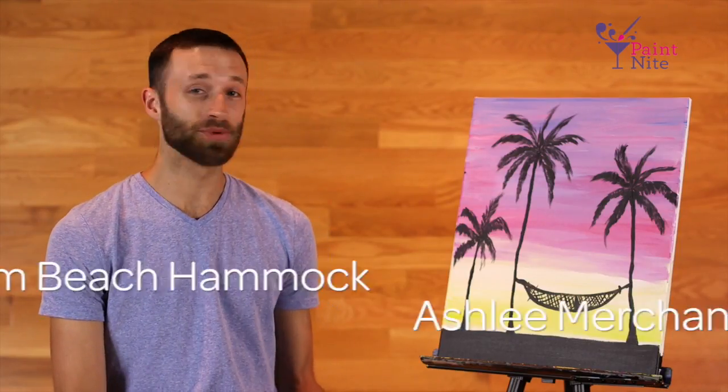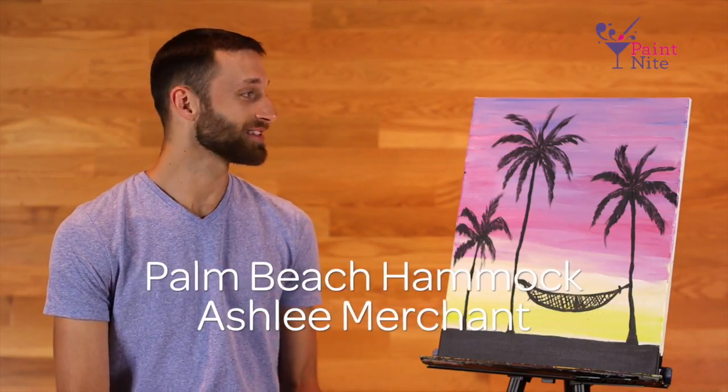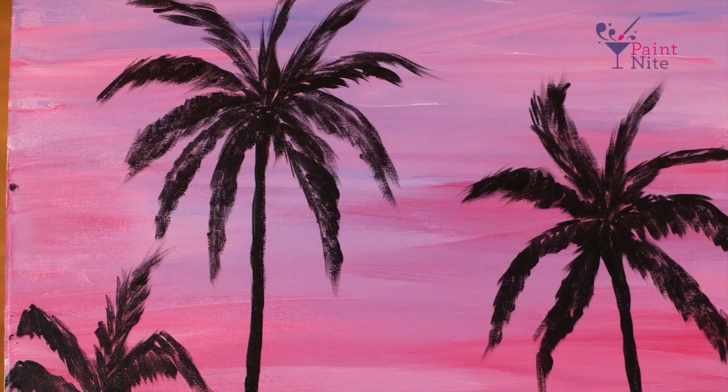Aaron here with your featured paintings update for July. We've got some really great paintings that our artists have chosen that I think really capture summertime on canvas quite well. First, we have Palm Beach Hammock by Southern California artist Ashley Merchant.